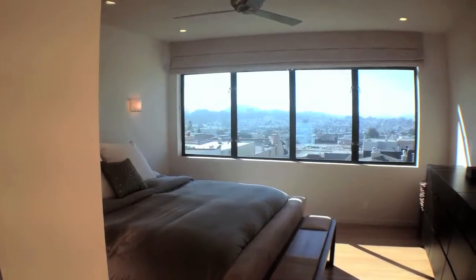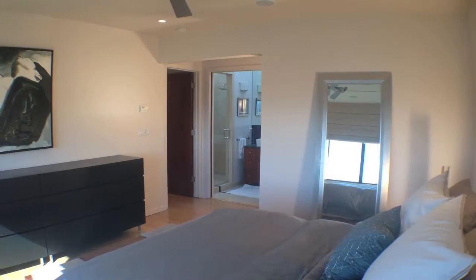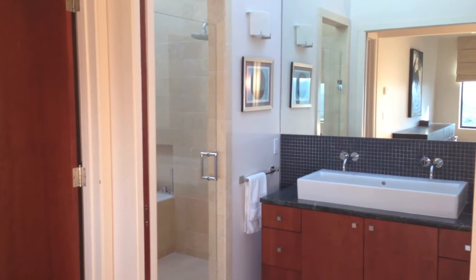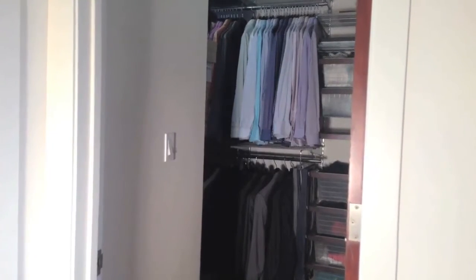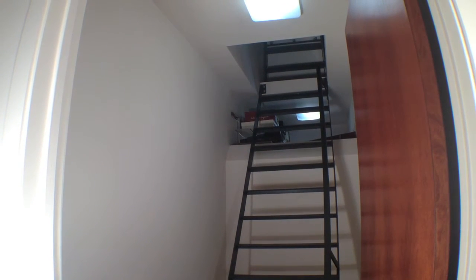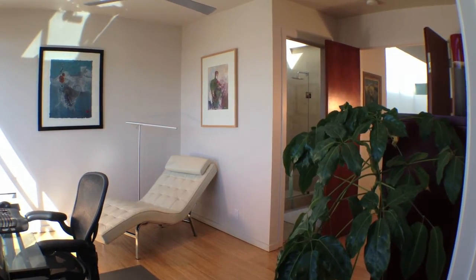Let's start with the large master bedroom. The ensuite spa bath has a large trough sink and a shower and tub combined. There is also a large closet — this home has lots of storage. This closet entrance to the attic is just one example.